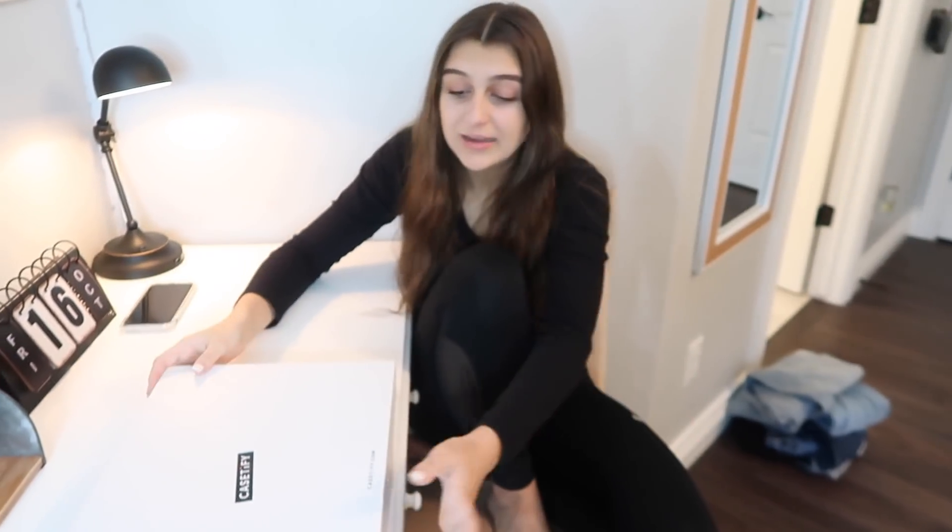Casetify just recently released a new collection where the cases have been drop tested and they are antimicrobial, which means that 99% of the germs and bacteria on your phone are being eliminated — which is perfect for the current times. Alright guys, enough talking, time to open up the box!